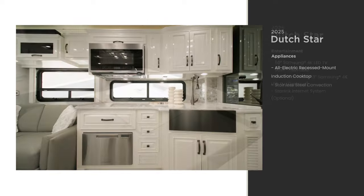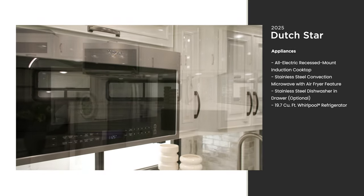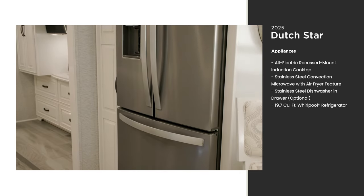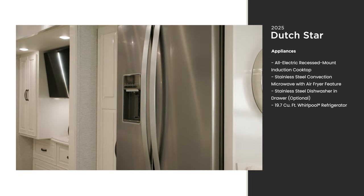The spacious galley includes high-end appliances for easy cooking on the road, such as a stainless steel convection microwave and an all-electric induction cooktop. With a residential-style refrigerator, you'll enjoy less time at the grocery store and more relaxing stays at your favorite campsites and resorts.